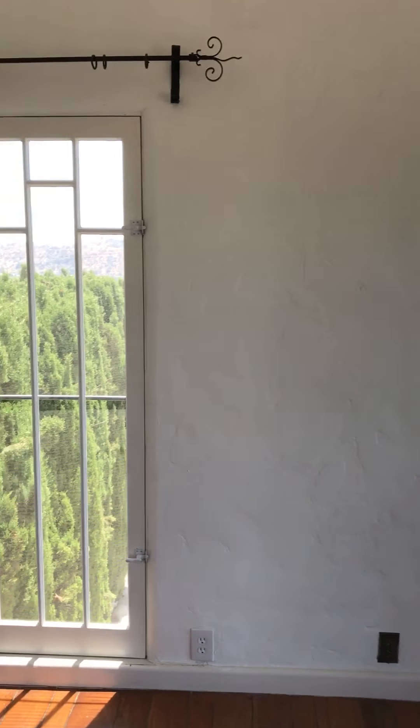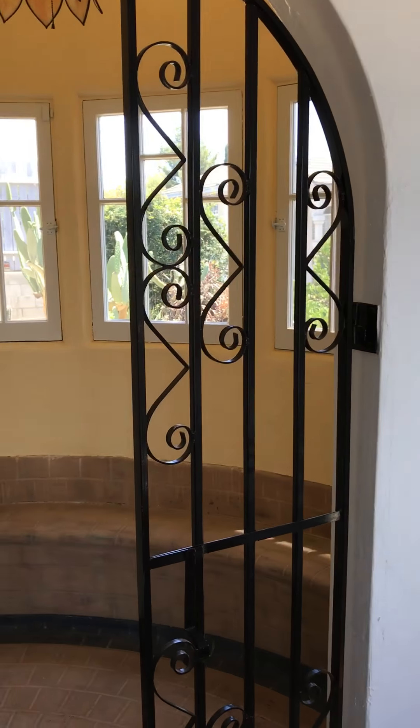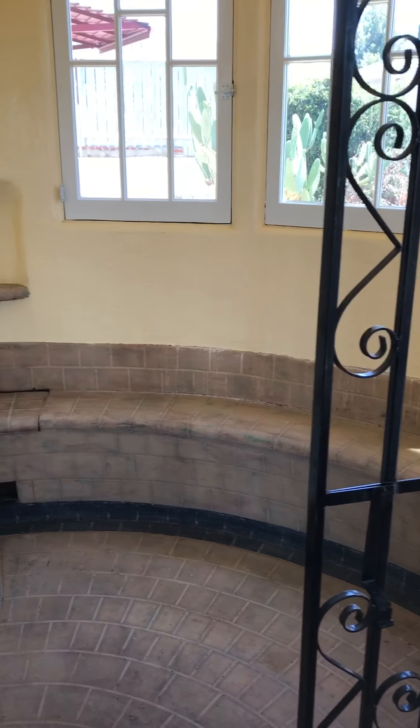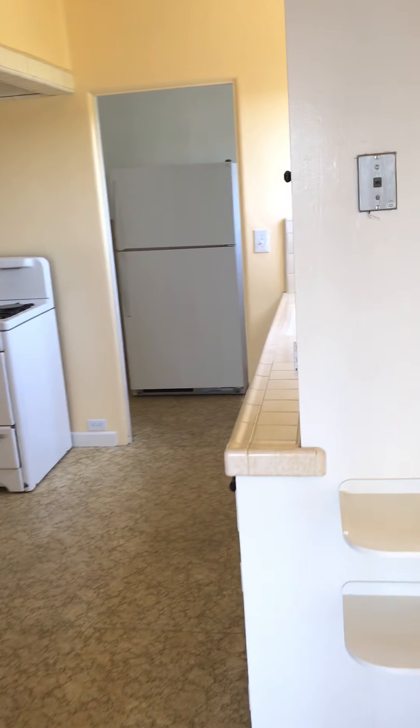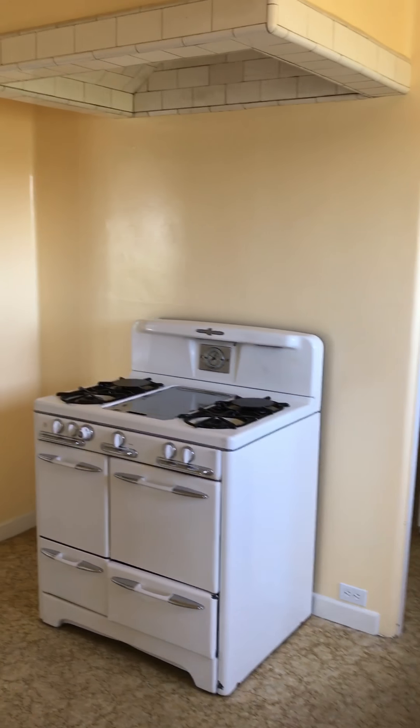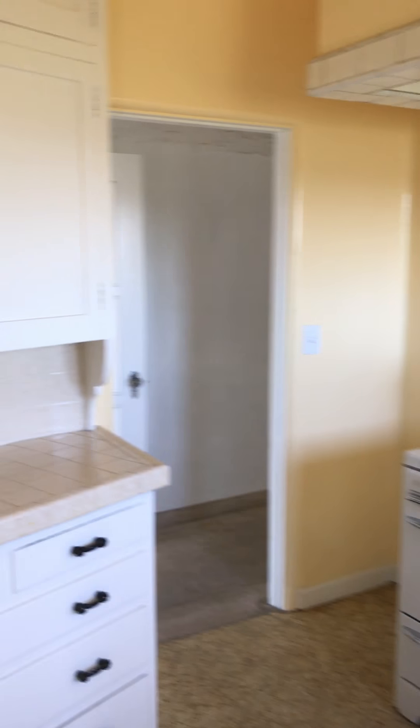Another wonderful thing about this property is that you have this breakfast nook with built-in seating. Very large kitchen as well, with a vintage stove and lots of cabinetry.